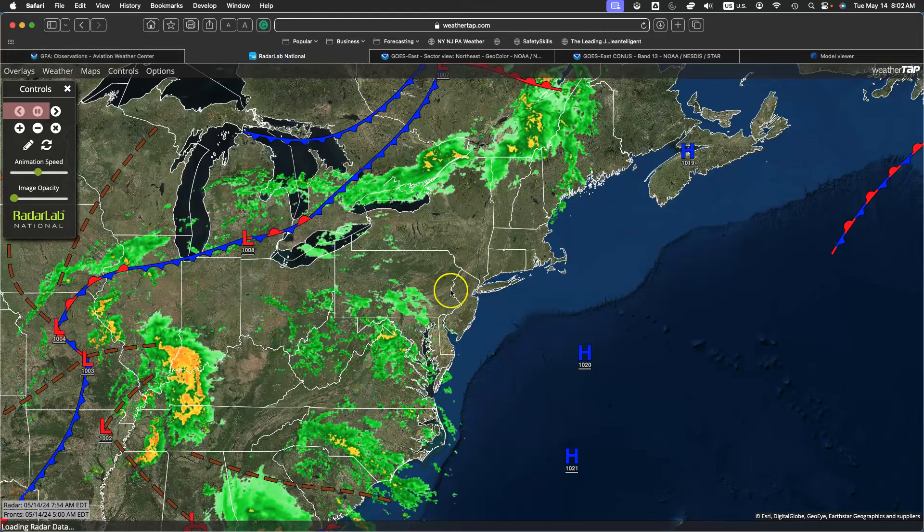Take a look at our weather tap surface map and radar. You can see high pressure is exiting off the coast. There's our low pressure system approaching. A lot of these showers here in eastern Pennsylvania are not reaching the ground, but you can get the idea where this low pressure system as it approaches will lead to an increase in the potential for scattered showers.